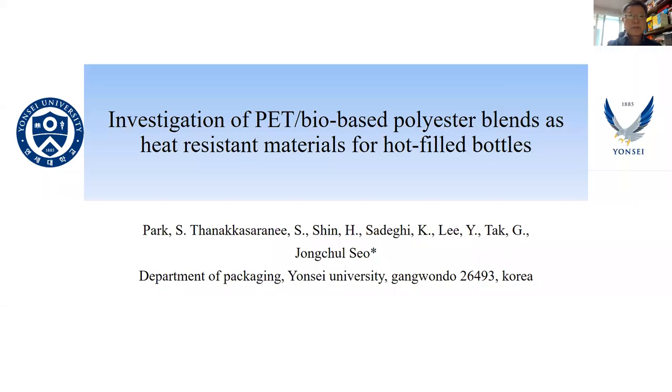Nice to meet you. It is our pleasure to participate in AFN 2021 for poster presentation. The title of the poster is 'Investigation of PET Bio-based Polyester Blends as Heat-Resistant Materials for Hot-Fill Bottles,' which is researched by S.Y. Park et al. in the Department of Packaging, Yonsei University, and Seon Prate.